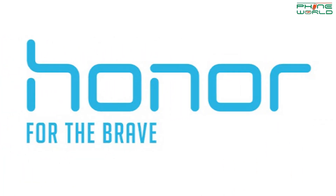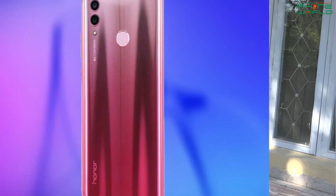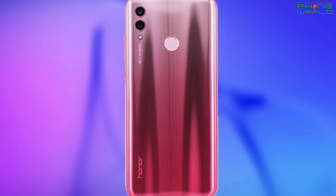This smartphone will be powered by the Kirin 710 chipset. It will be available in blue, black, gradient, and white colors. The battery will be 3320 mAh. With good specifications and a stylish look, this smartphone will be launched, and we will see these specifications and features confirmed in the future.